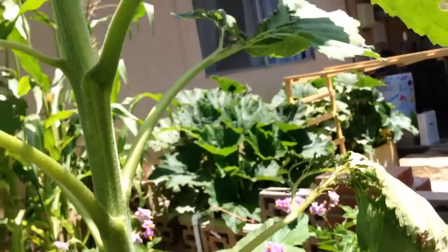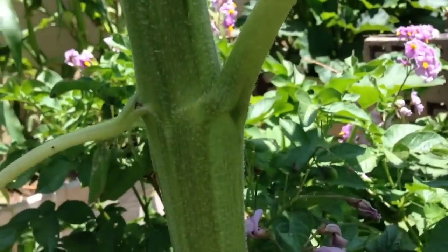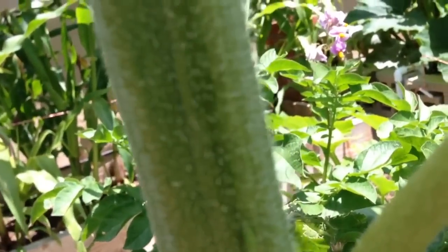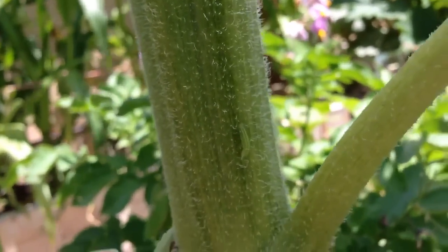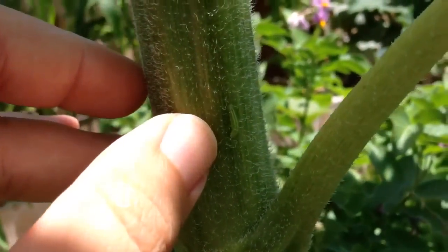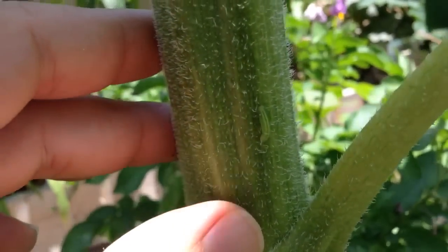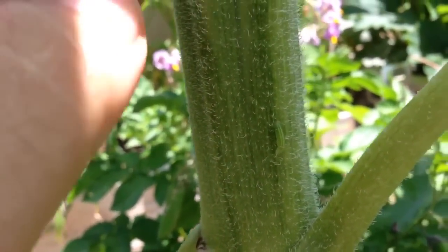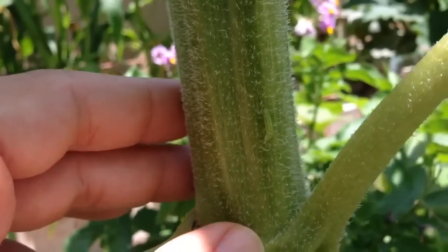I plant these because I like to bring around — oh, that's a weird bug. Can you guys see that? There it is right there. You know what that is? If I'm not mistaken, that is a hoverfly larva. It's hard to get off the subject, but it's a hoverfly larva.